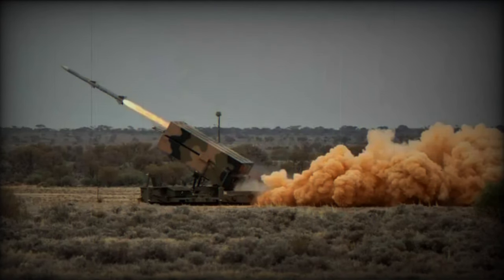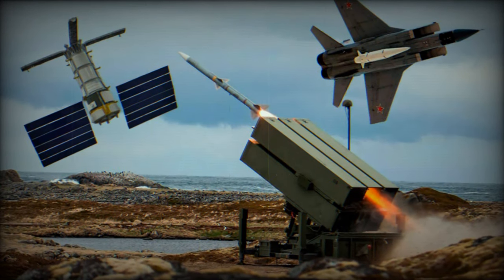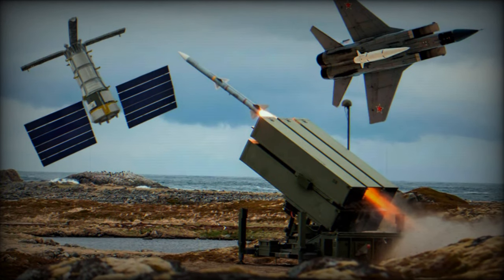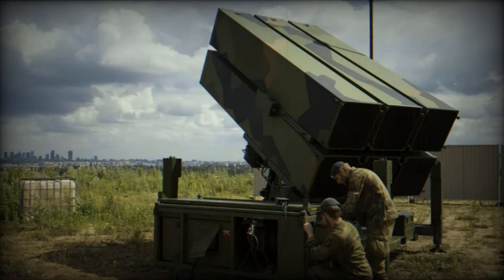The Australian Army successfully carried out its first real firing exercise of the National Advanced Surface-to-Air Missile System, NASAMS, at the Woomera Test Range in South Australia. This event, involving the 16th Regiment, Royal Australian Artillery, represents a significant step in the modernization of the Army's ground-based air and missile defense capabilities.